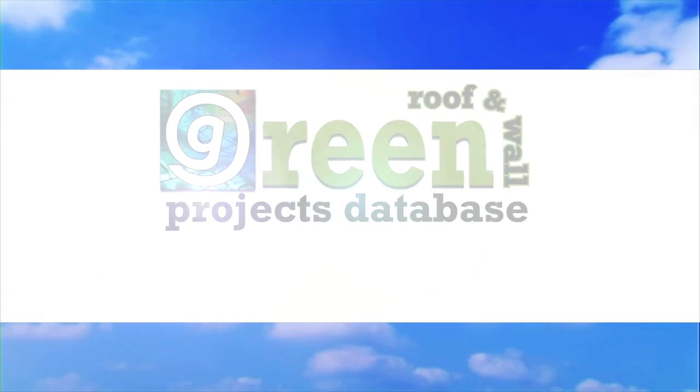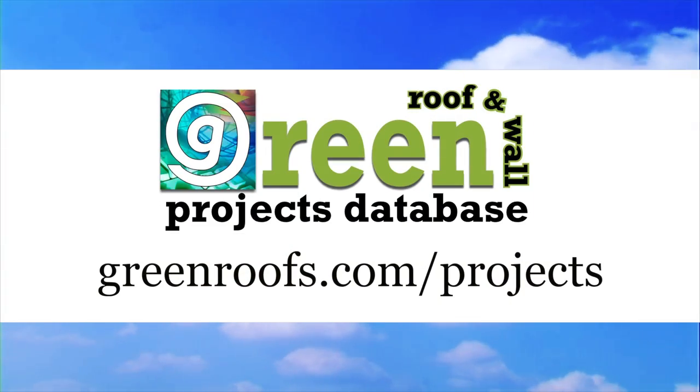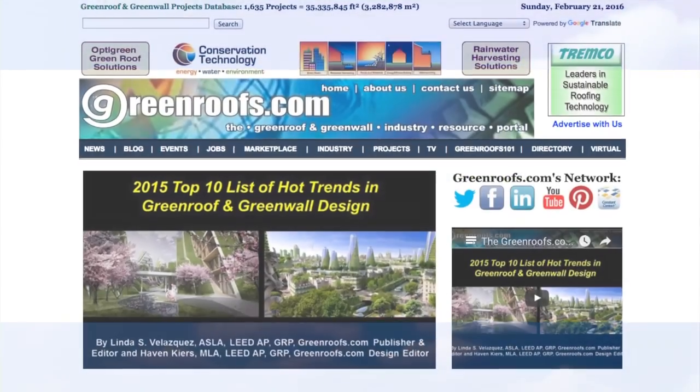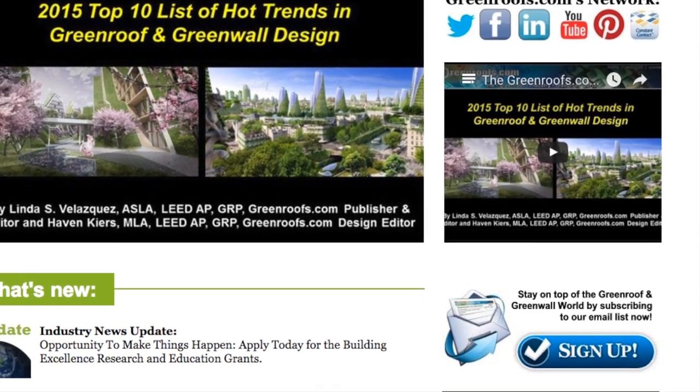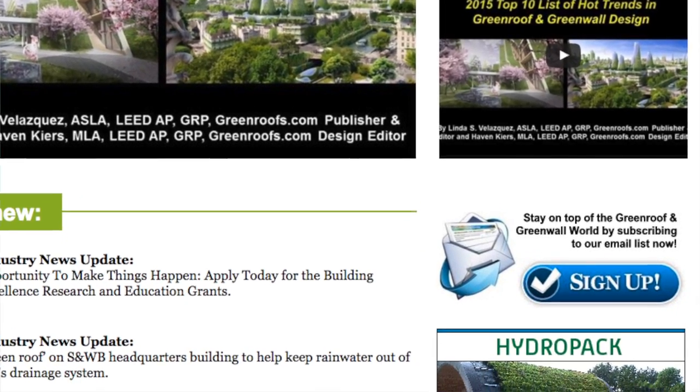For more information about this project and many more, explore the International Green Roof and Green Wall Projects Database at greenroofs.com and join our mailing list so you don't miss out on any of the green roof and green wall news in upcoming projects of the week.